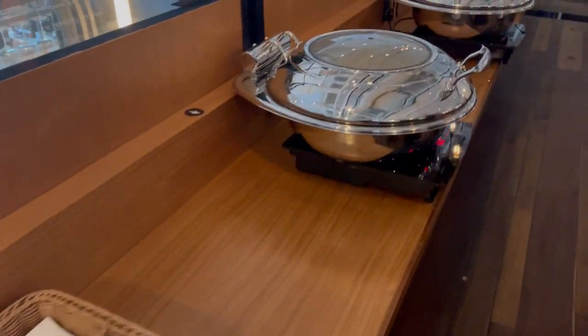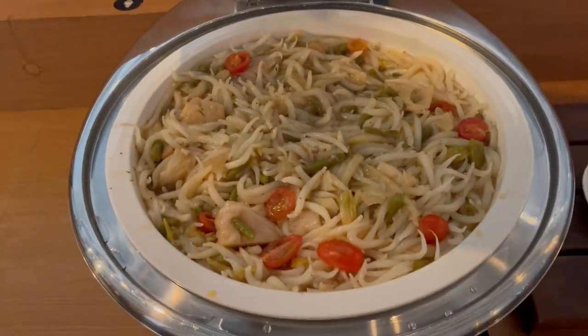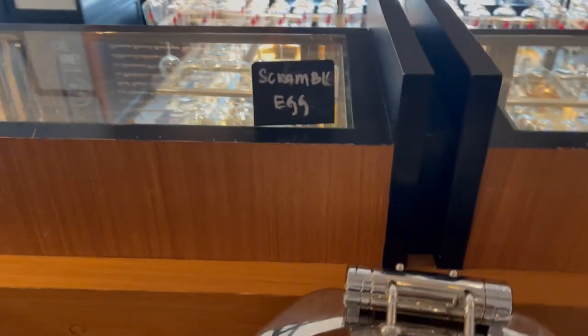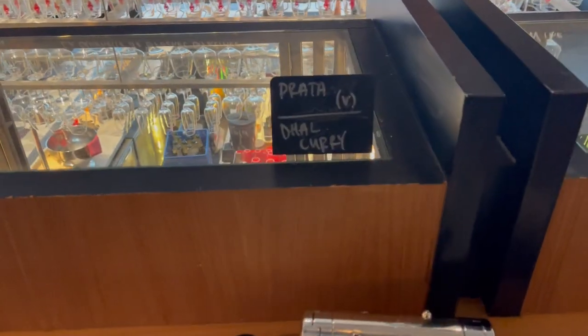For breakfast we go back to the restaurant where we entered the hotel. Breakfast is a buffet-style with all the classic hot and cold dishes, such as noodles, rice, curry, salad, eggs, toast, yoghurt and fruits.